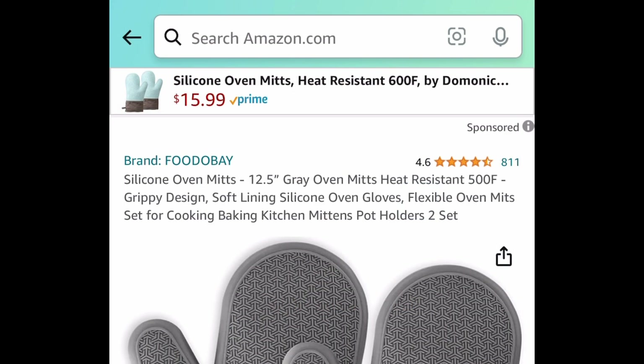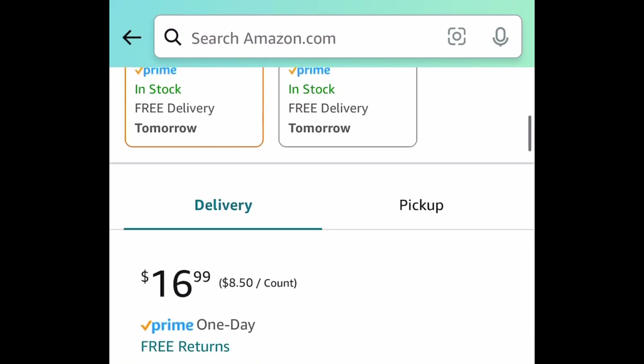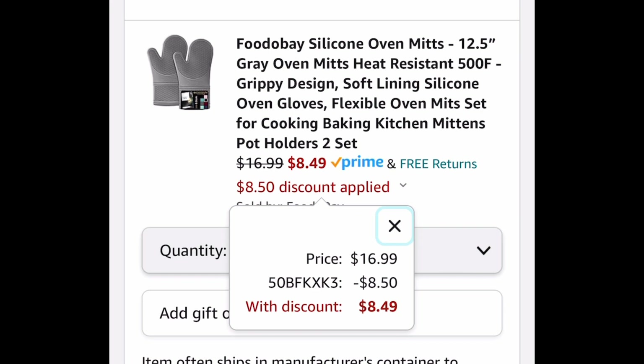Next, we have this silicone oven mitt set, and these are 12.5 inches. The code only works on the gray. With the code, it's going to be $8.49.